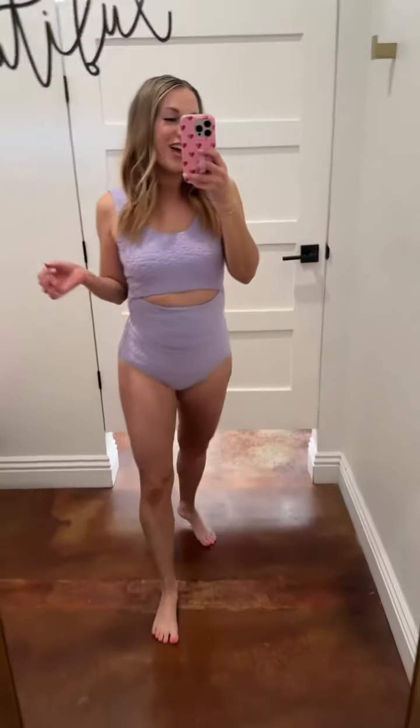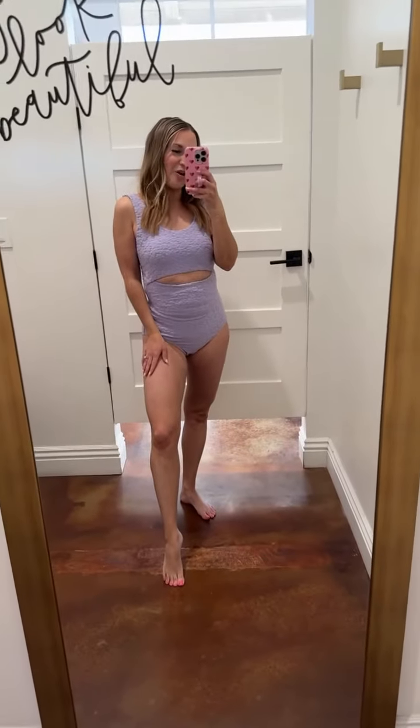All right, ladies, I am so excited about this new style for 2024. This is a new style for Pink Desert this year. We're calling it the Cali Cutout One Piece.